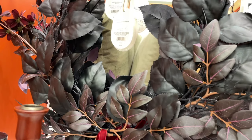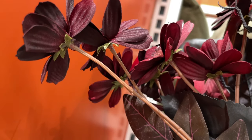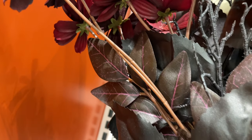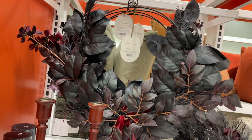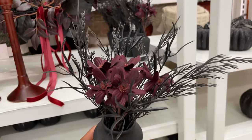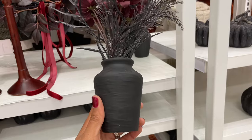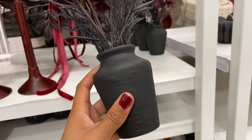They also had this spooky wreath for twenty dollars — really pretty with blacks and burgundies, a very deep and mature take on a Halloween wreath. They also had more potted plants, one a little smaller than the other, at fifteen dollars.